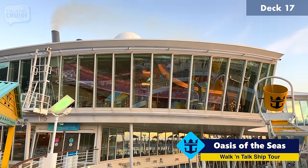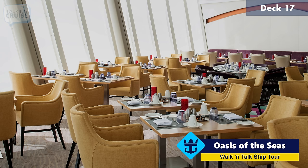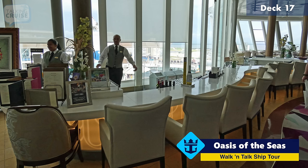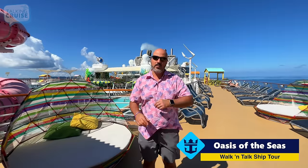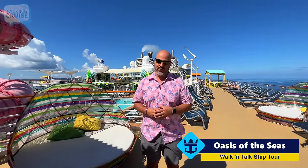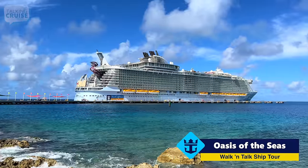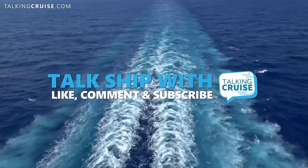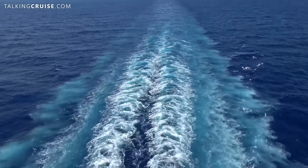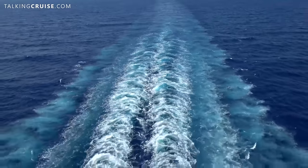This area up here, which is typically the Viking Crown Lounge on board Royal Caribbean ships, is actually exclusive for guests in the higher level suites. In here you have Coastal Kitchen as well as the Suite Lounge, but the area itself is not open to other guests. Thanks for coming along on this walking tour here on board Oasis of the Seas. Don't forget to like this video, post your comments and questions, hit that notification bell, and subscribe for more Talking Cruise.